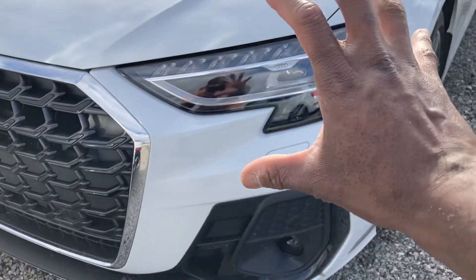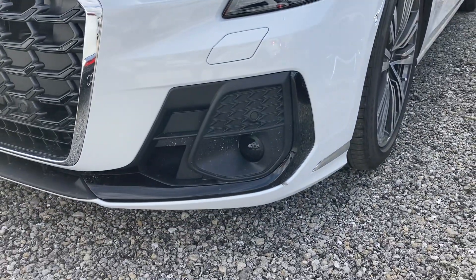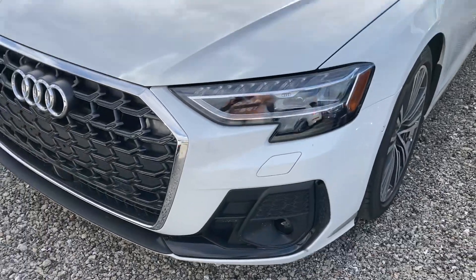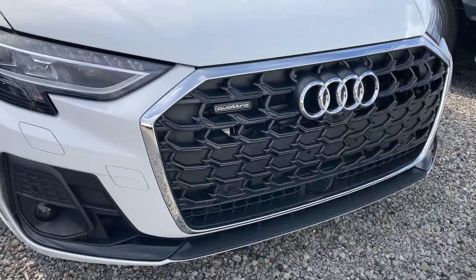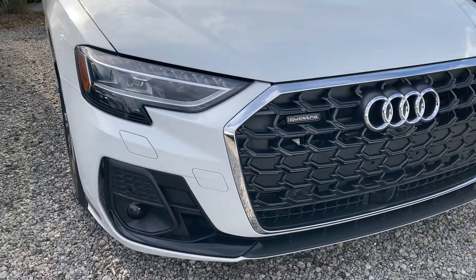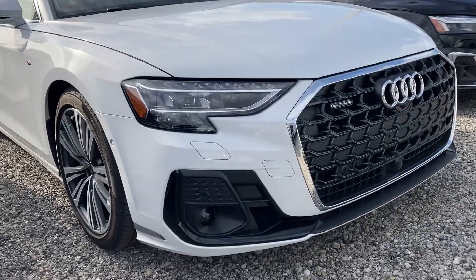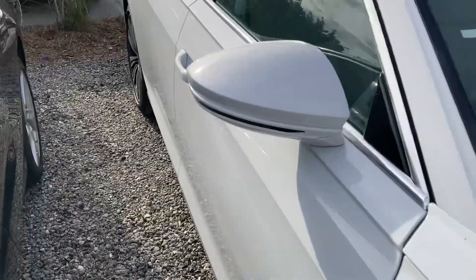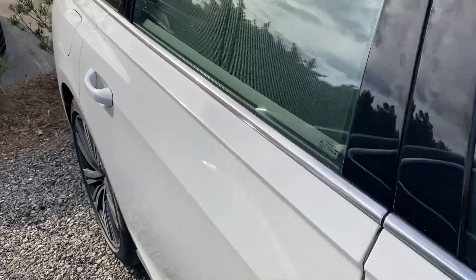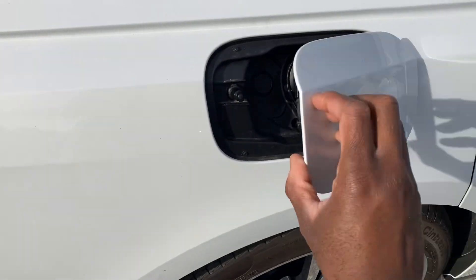Over here LED lights, strip fog lights down here, and headlight washers. Over here you've got the huge grille, cameras all around, even side cameras on your mirrors. Power folding mirrors with LED lights. The fuel door - use your hand to open it up.